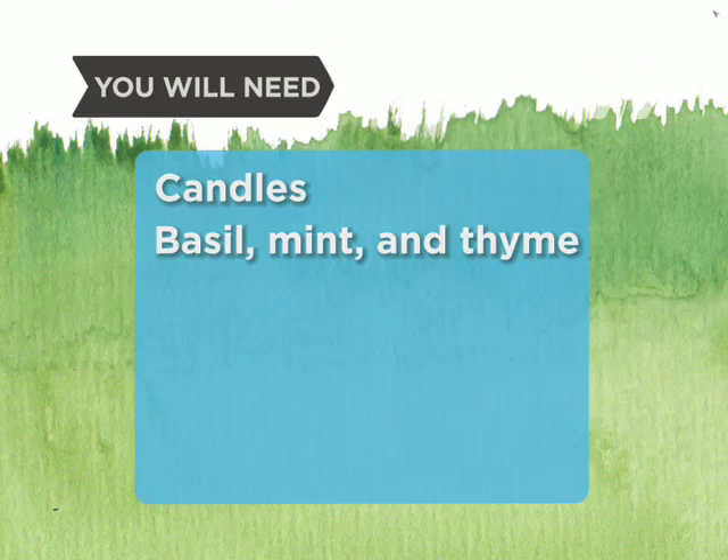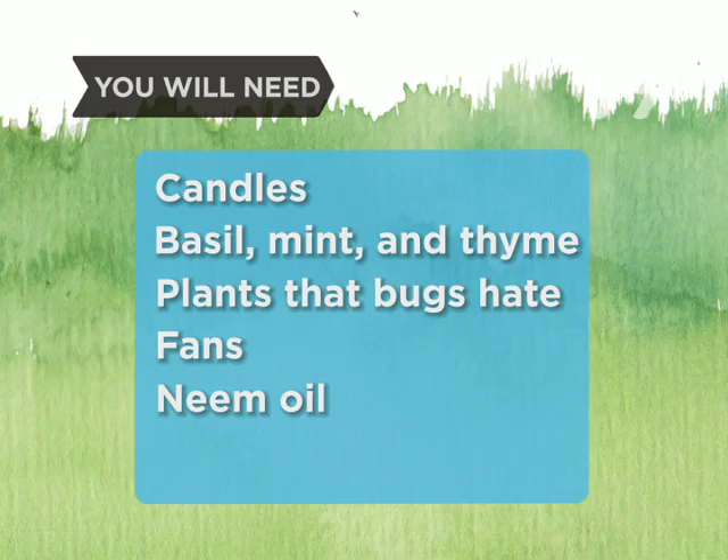You will need candles, basil, mint, and thyme — plants that bugs hate — fans, neem oil, and a birdhouse.